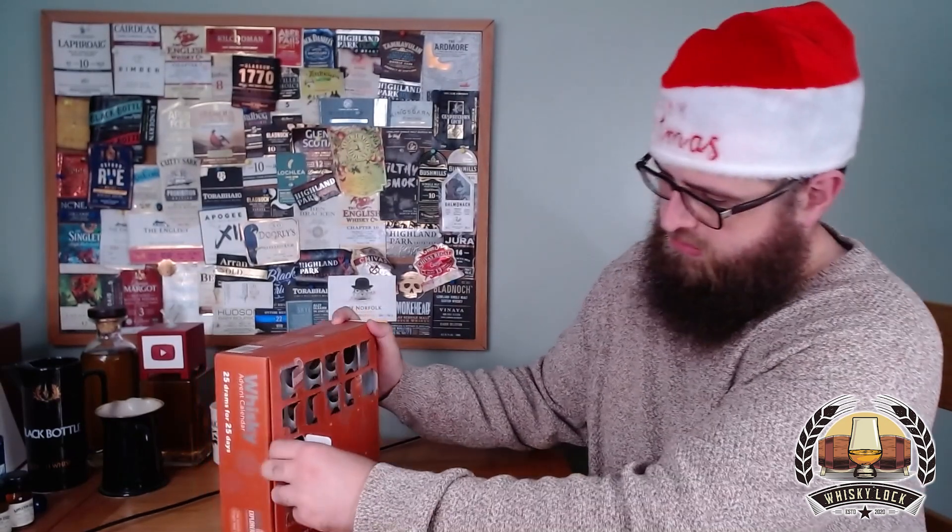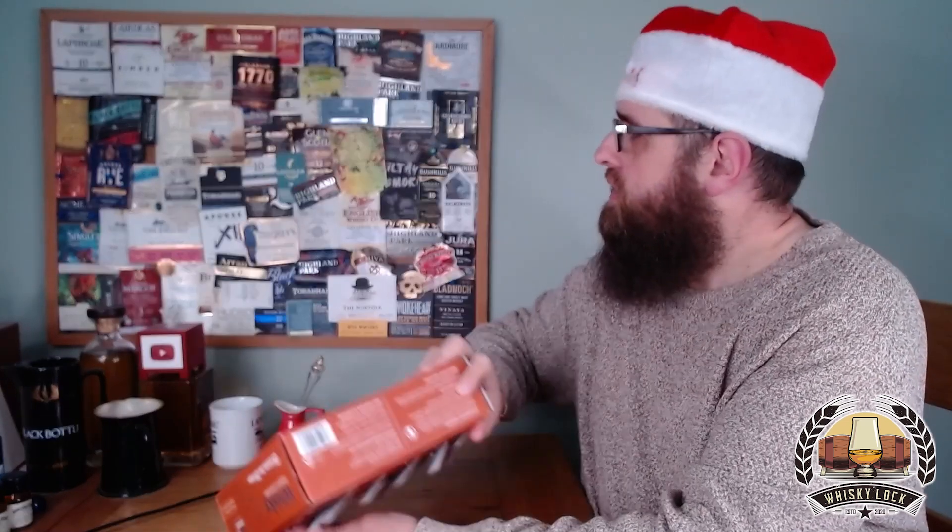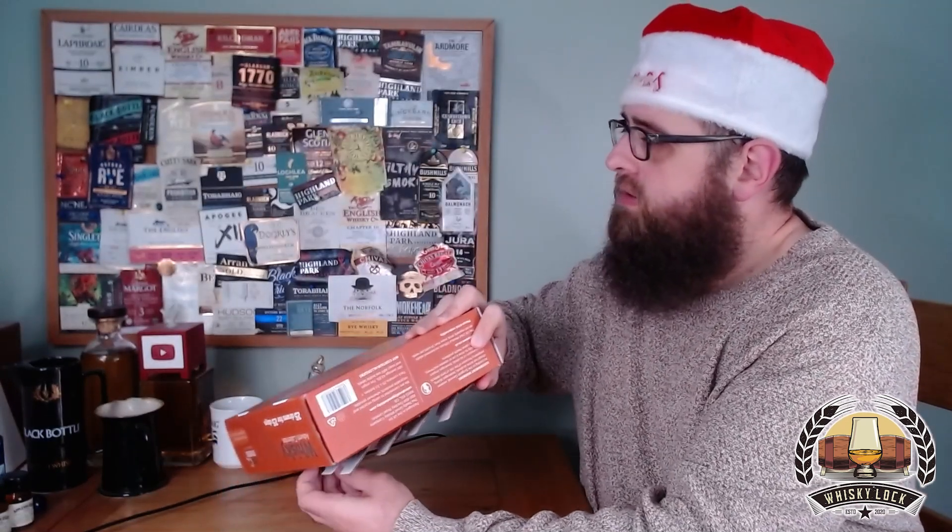Welcome back whisky fans, December the 11th, let's get on with it. The construction of this one is a little bit better — it looks like it's falling apart in there but it stayed together so far, and it's not as much of a pain to get the drams out as the Master of Malt ones.